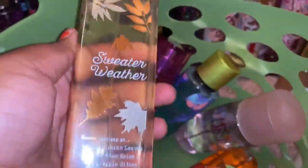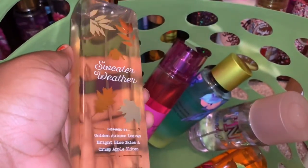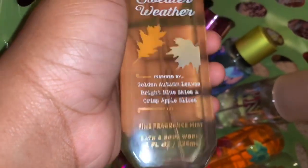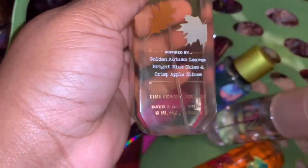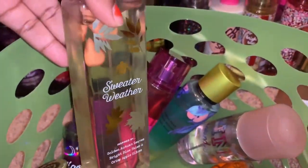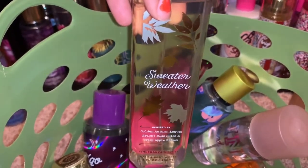The next thing I'm decluttering from Bath and Body Works is Sweater Weather. I honestly never liked this scent. It says inspired by golden autumn leaves, bright blue skies, and crisp apple slices — so I'm guessing those are the scent notes. This is on Mercari already. If you want to check out my Mercari, the link will be in the description below.